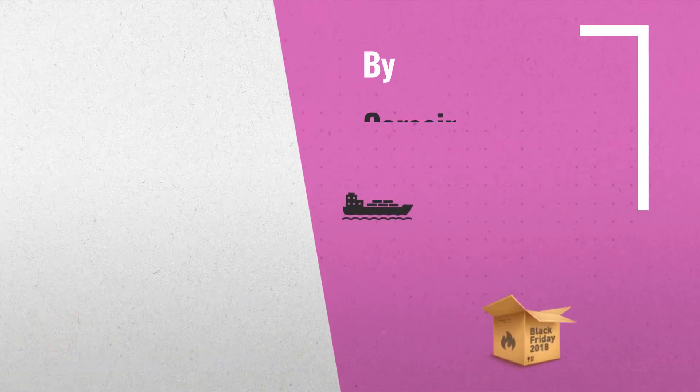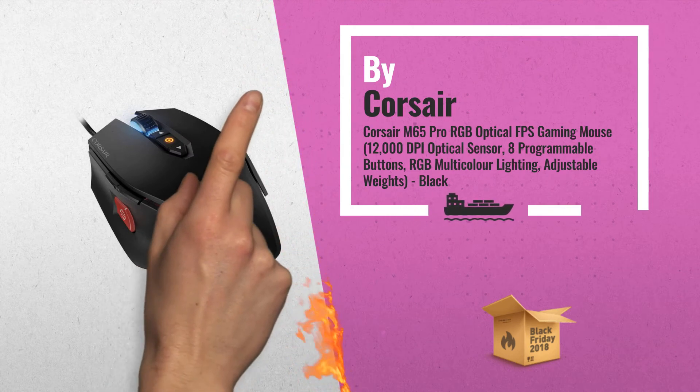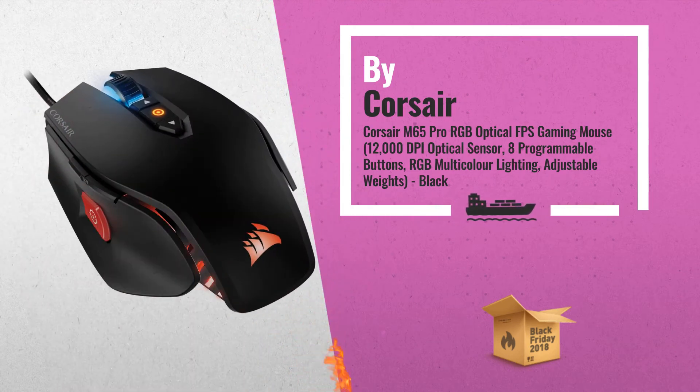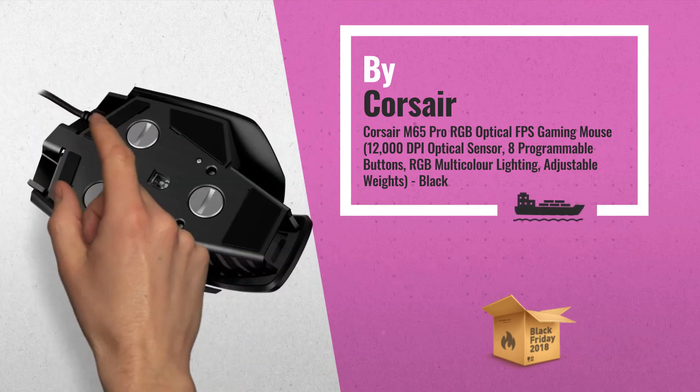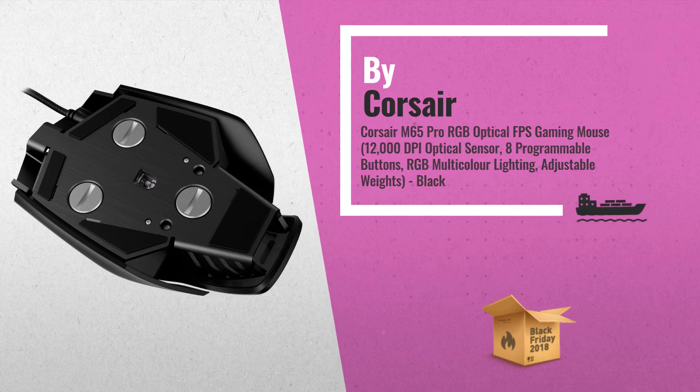2. 12000 DPI High Accuracy Sensor — custom-tuned, gaming-grade sensor for pixel-precise tracking. Aircraft-grade aluminum structure, light weight, durability, and optimal mass distribution. Another great product by Corsair.